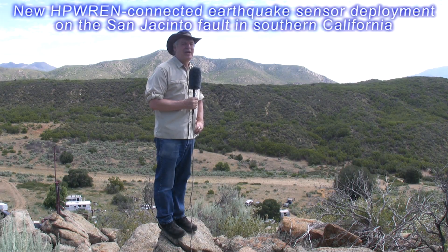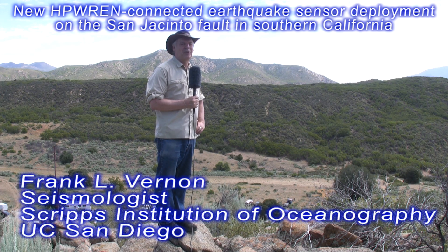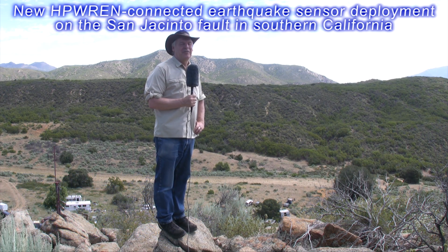My name is Frank Vernon. I'm a PI on the San Jacinto Fault Zone Experiment, which is a Continental Dynamics program funded by the National Science Foundation. We are here to study the San Jacinto Fault Zone in detail, and I'm standing on the edge of the fault zone itself.